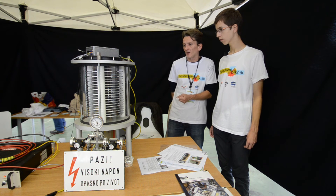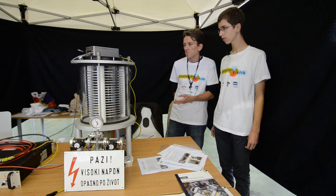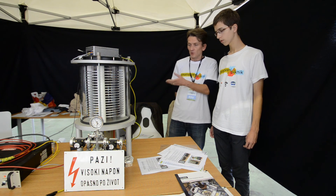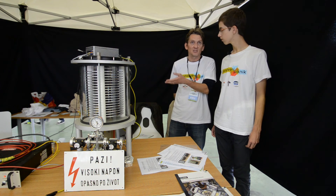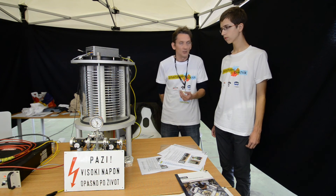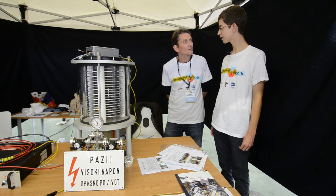This detector is one very simple type — it was the first type produced at the beginning of the 20th century, and an Austrian physicist who built it demonstrated that cosmic rays exist, and for that he won the Nobel Prize in the 1930s. Thank you, Mr. Sojic, for this nice presentation.